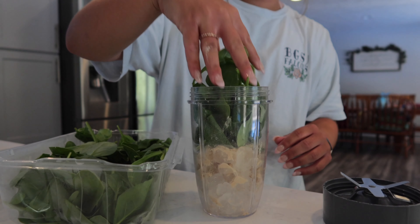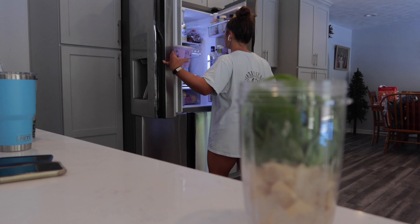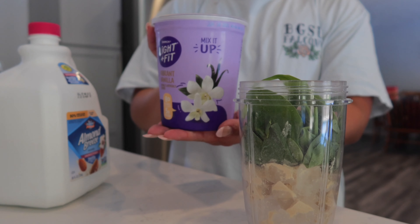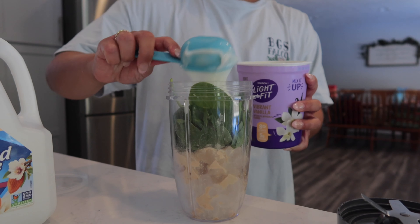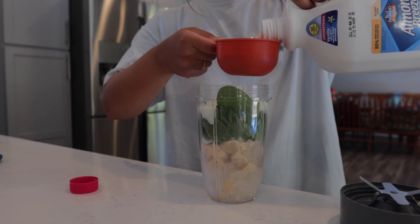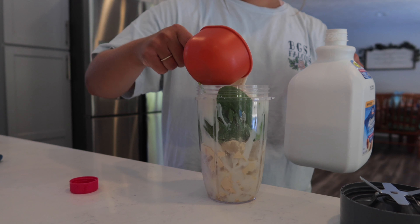I'll just do a handful of spinach — I promise you can't even taste it and it's so good for you. Then I will grab some yogurt and almond milk. I'll do a serving size of yogurt, which is three-fourths a cup, and then one cup of almond milk. It just makes the perfect ratio.